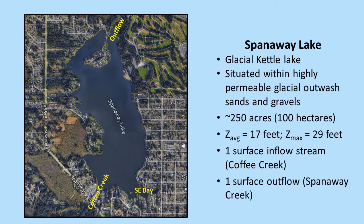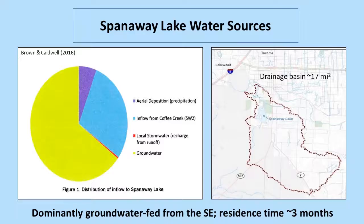Spanaway is a glacial kettle lake like many dozens or hundreds in the area of Puget Sound. It has highly permeable glacial outwash around it, so lots of groundwater flow. It's unusual in that it has surface flow in and surface flow out, but still the predominant source of water in is groundwater. The lake is 250 acres with a maximum depth of 29 feet. Two-thirds of the water comes from groundwater, one-third from Coffey Creek, with a drainage basin of about 17 square miles.